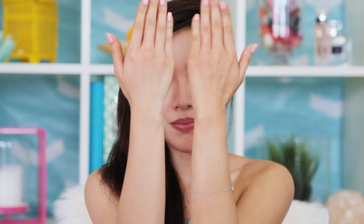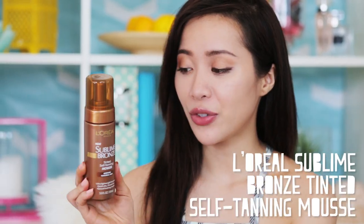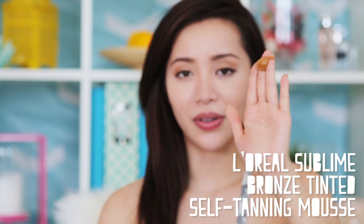If you're not into the instant body glow and want something that lasts a little longer, try a tinted self-tanning lotion or mousse. Check out this one by L'Oreal Paris — it has a mousse texture and you evenly apply it all over your body. It's going to give you a really nice, natural-looking bronze tan.